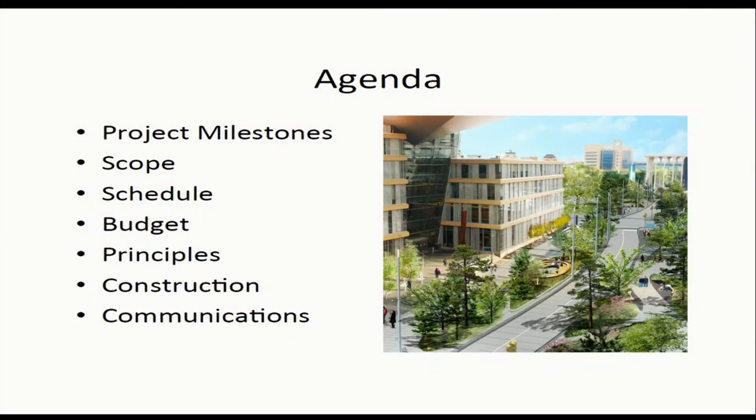Today I'll cover project milestones, scope, schedule, and budget — those are pretty standard items. I want to review the project principles, go through construction with photos, talk about our communications, and then look ahead into 2017.